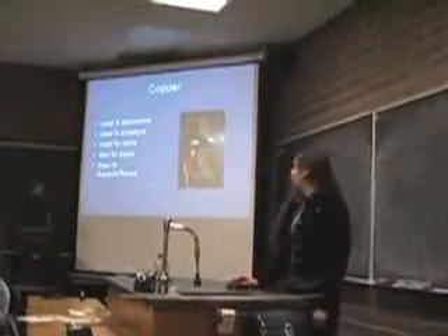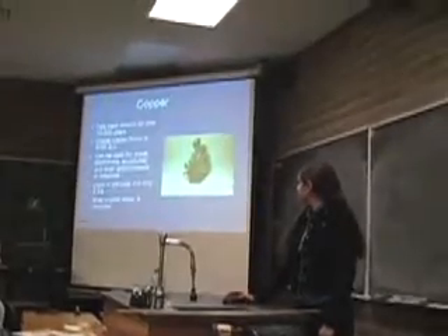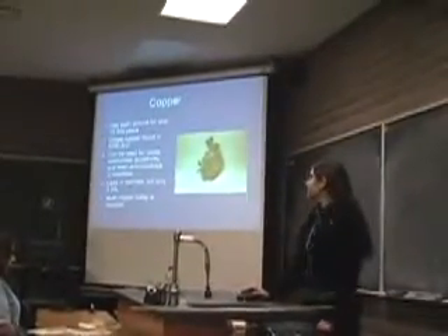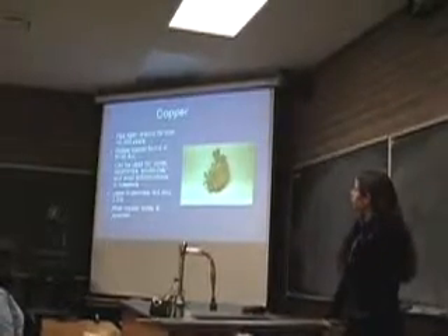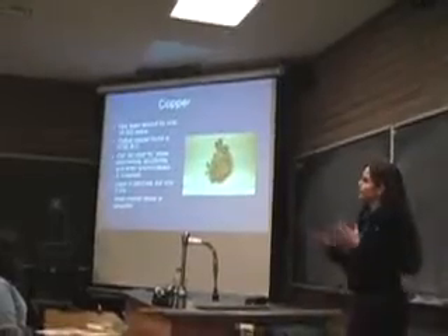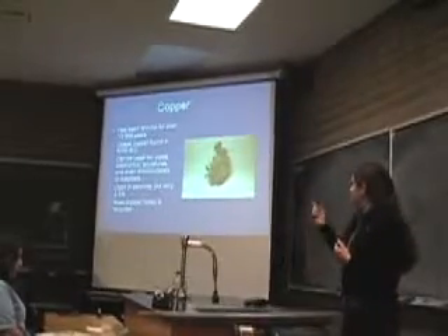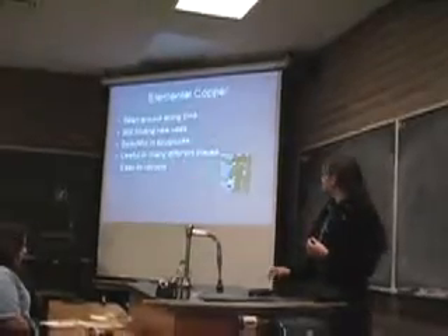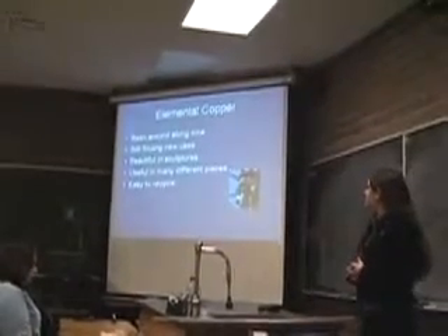It's easy to use and recycle. It's been around 10,000 years — the oldest copper was found in 8700 BC. It can be used for pipes and electronics. Most copper today that we use is actually recycled. We're still finding new uses for it, and there are obviously beautiful sculptures. Easy to recycle.